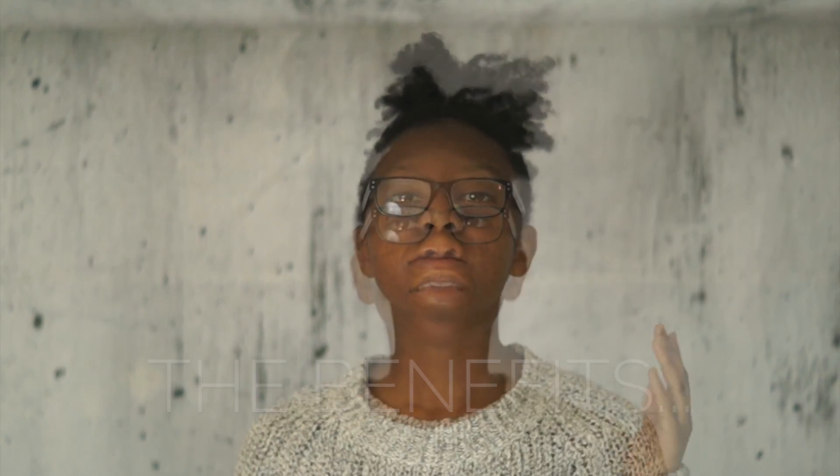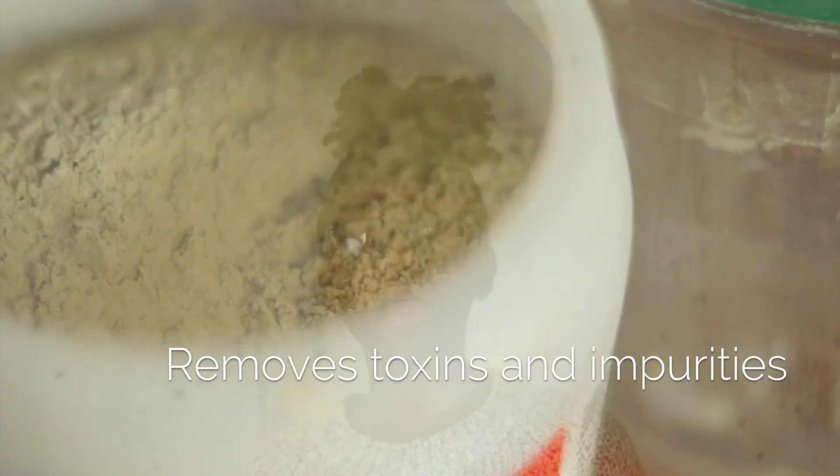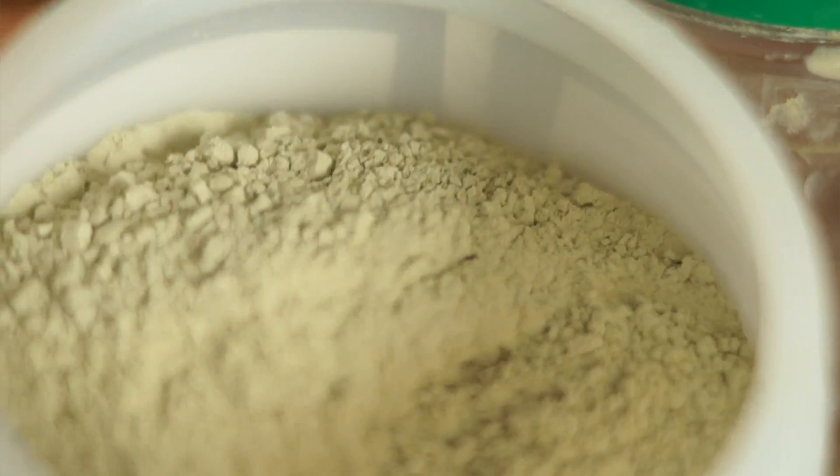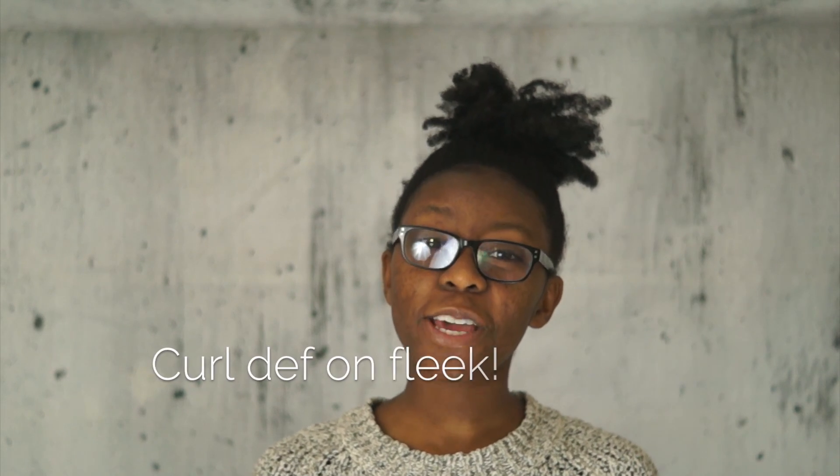Every month, what I've started to do is clarify my hair using bentonite clay. I found out that this clay has the ability to remove toxins and any impurities from your hair because of its pH balance, which is totally awesome. It also gives an awesome curl definition.